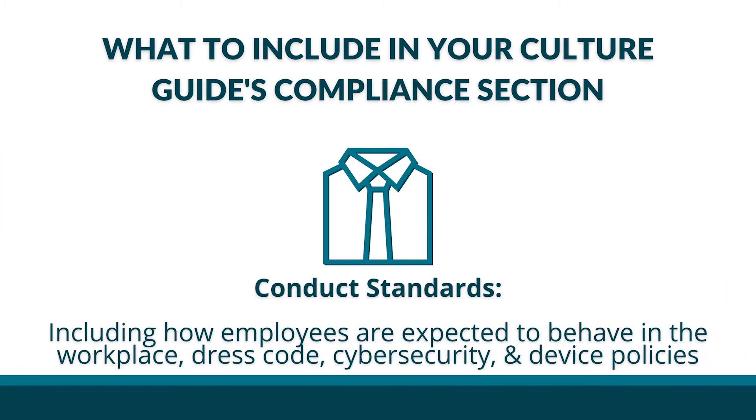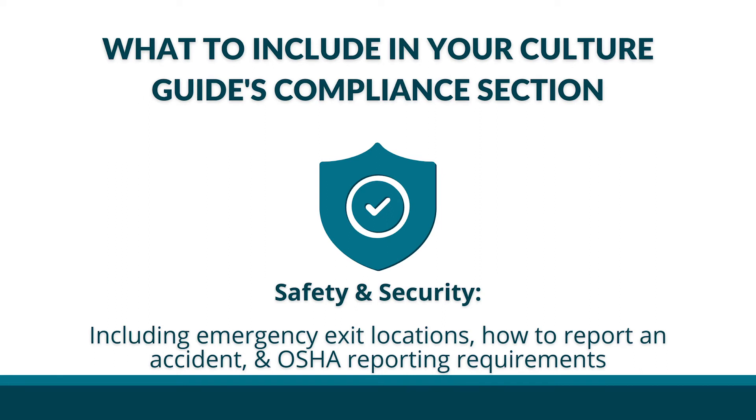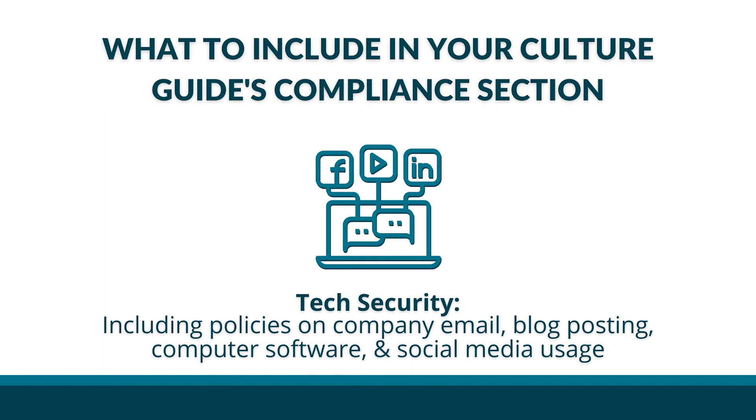Conduct standards, including how employees are expected to behave in the workplace, dress code, cybersecurity, and device policies. Safety and security, including emergency exit locations, how to report an accident, and OSHA reporting requirements. Tech security, including policies on company email, blog posting, computer software, and social media posts.